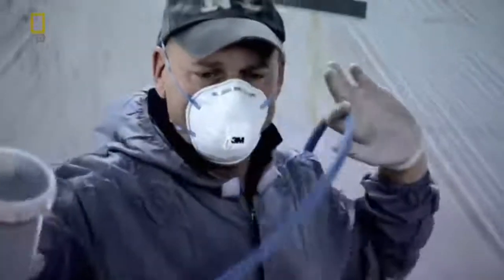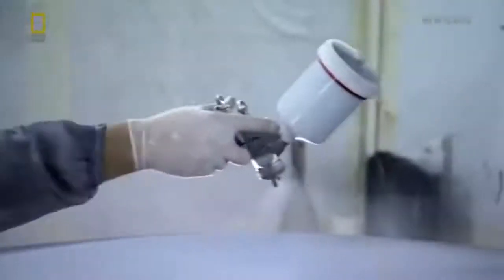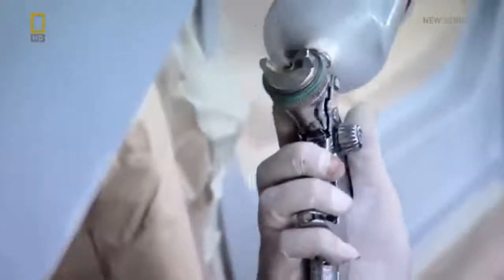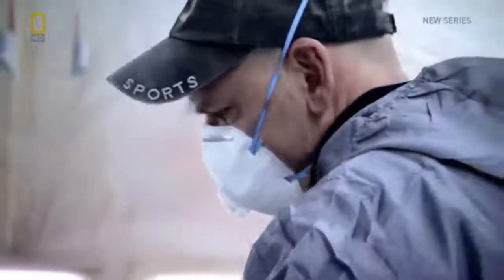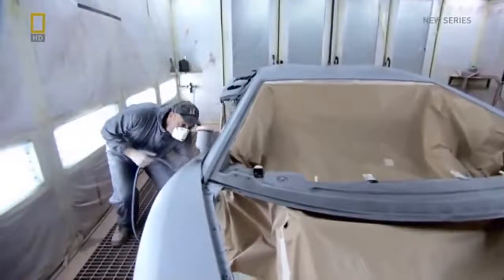The Aventador, with its extreme lines, requires more man hours than any other Lamborghini in the past. Every phase is carried out manually, as only human analysis and dexterity can ensure that each surface is covered with exactly the right amount of paint.